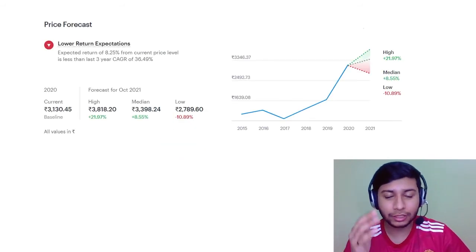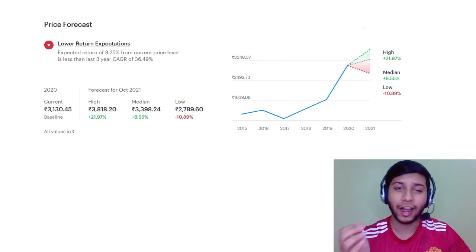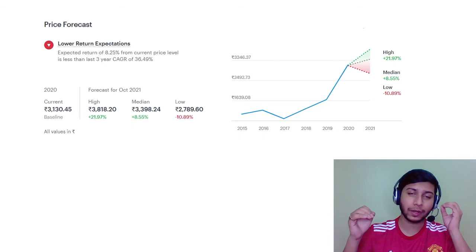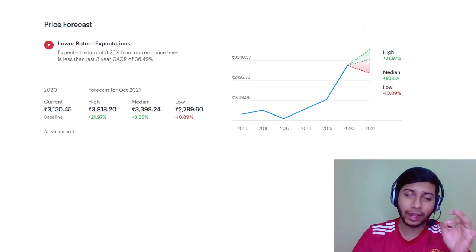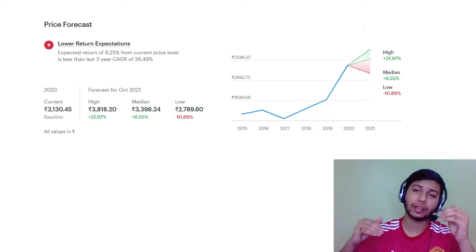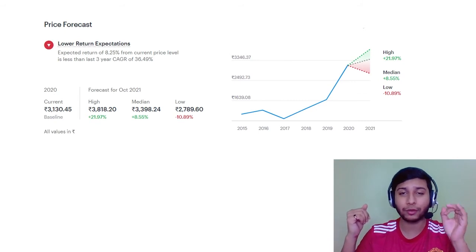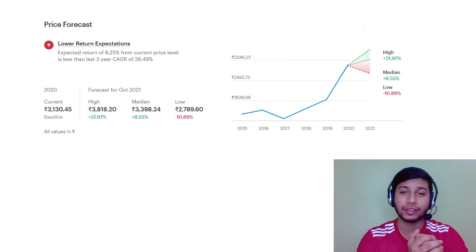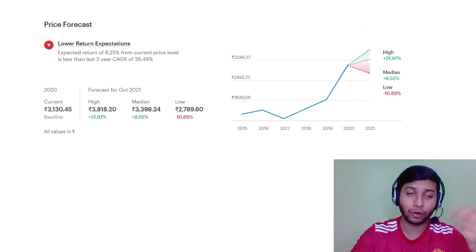Now one of the last and most important points: the price forecast. If you follow the current trend, this stock will give you around 9% return in the coming year. However, if Nifty and the pharmaceutical index perform well, this sector can give you around 22% return — that is humongous at this stage. So that is a very good forecast for this stock.